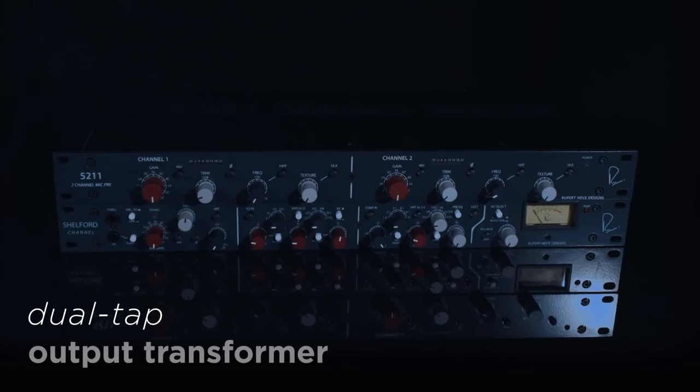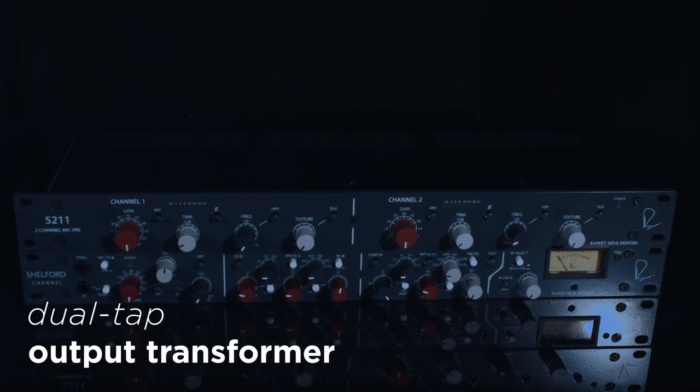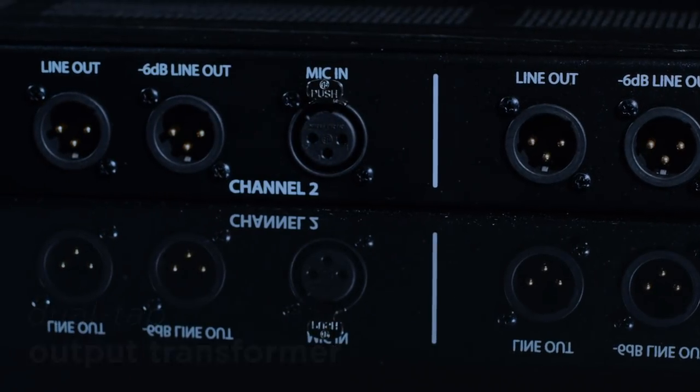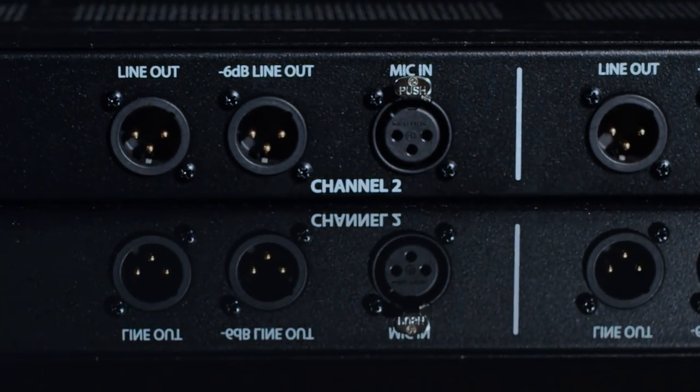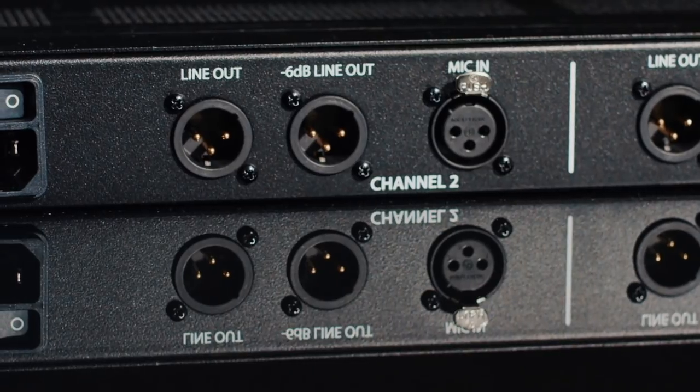The dual-tap output transformer from our Shelford channel also provides both full headroom and minus 6 dB outputs, so you can drive the 50211 fully into classic transformer saturation without clipping your converters.